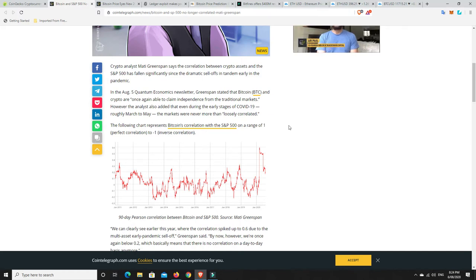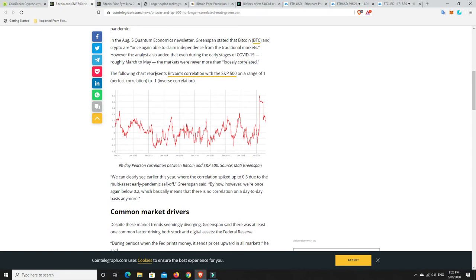Other than the big crash that happened in March due to the pandemic — and everyone knows about that — that happened to basically all investments. It's not like it was just the S&P 500 and cryptocurrencies that went down; everything took a massive tank. Even gold and silver went down a bit. But a lot of people had got into gold and silver before because it didn't go down as much. Gold is now setting new all-time highs and silver is the highest it's been in a long, long time. The following chart represents Bitcoin's correlation with the S&P 500 on a range of one — perfect correlation — to minus one — inverse correlation — and you can see it's up and down and all over the place.